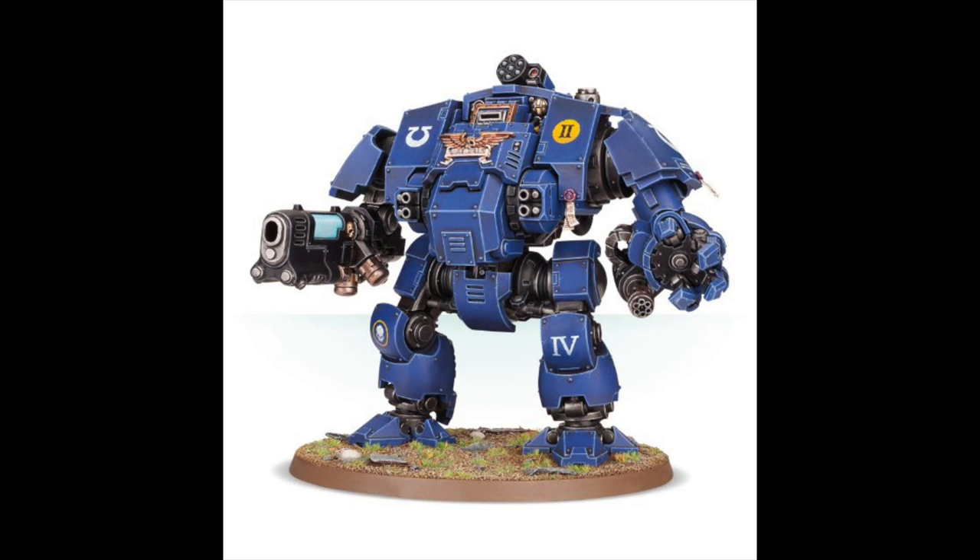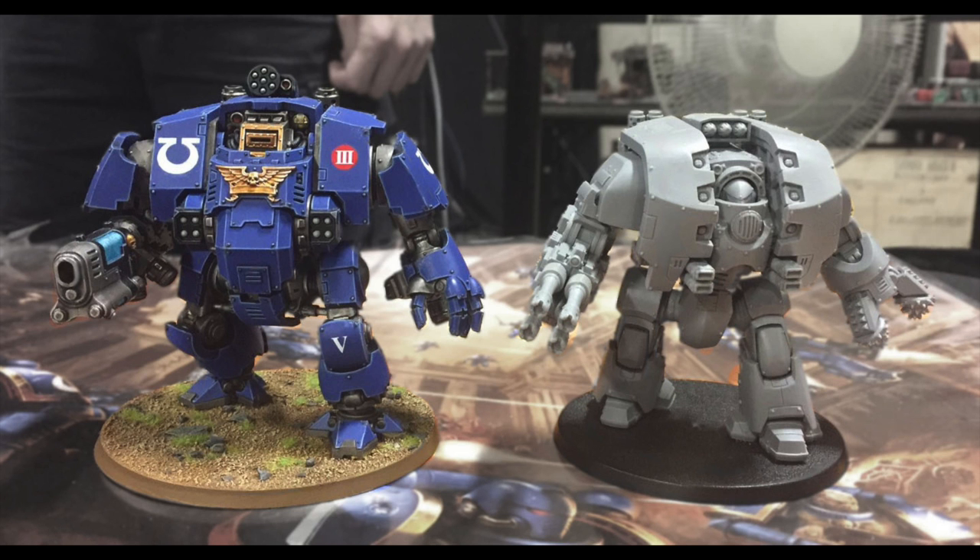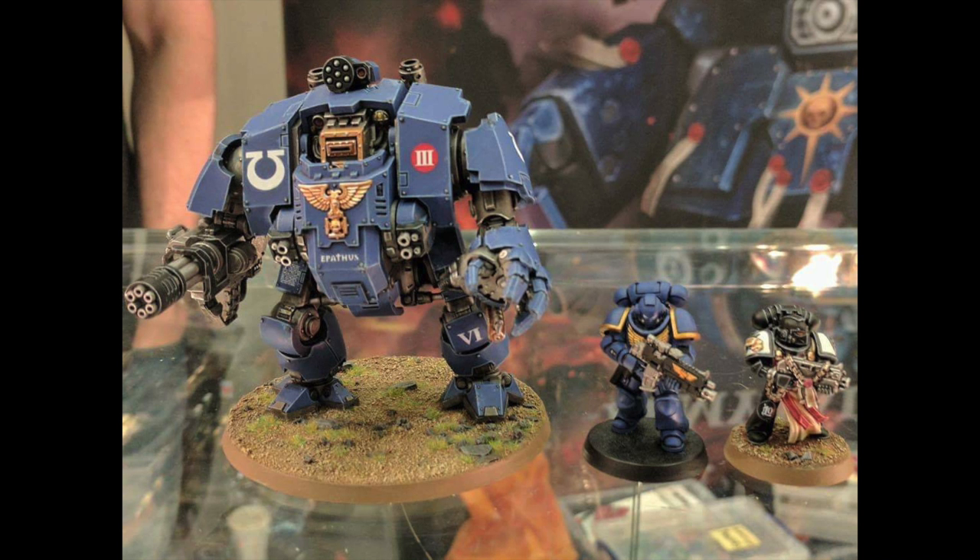Also released this week is the new Primaris Redemptor Dreadnought — it's the biggest Dreadnought Games Workshop have ever made, not including Forgeworld's Telemon Dreadnought, and it's slightly bigger than a Leviathan Dreadnought. The Redemptor Dreadnought is £40, which isn't too bad considering a Contemptor, which is a fair bit smaller, is £35.